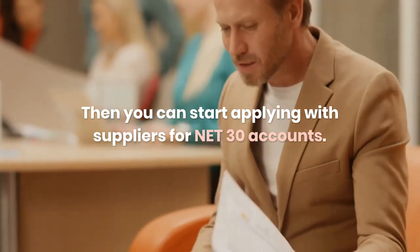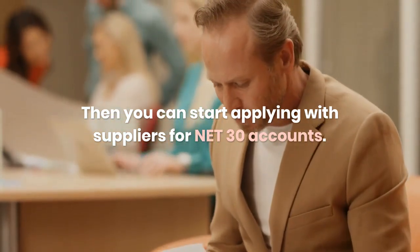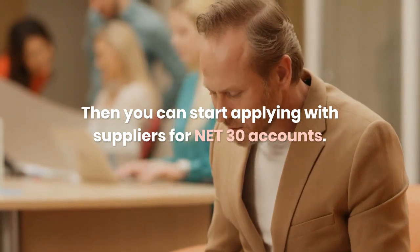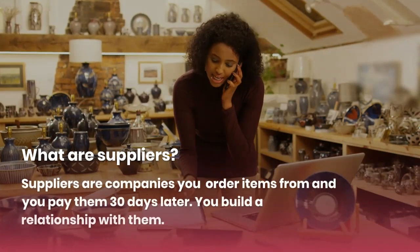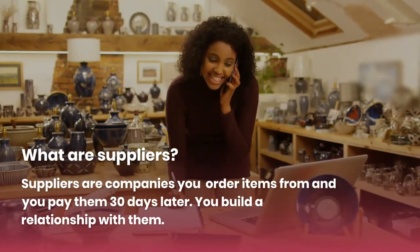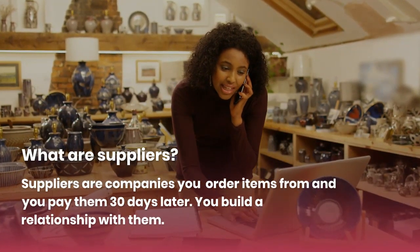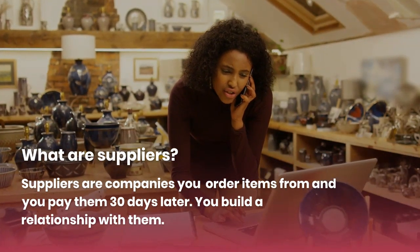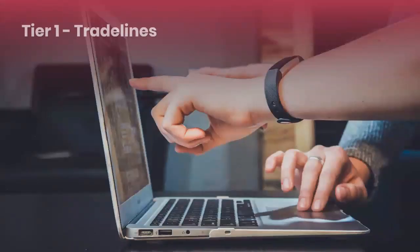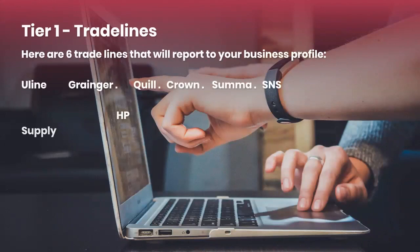You gotta start applying with suppliers for net 30 accounts. Suppliers are companies that you order items from and then pay 30 days later. Some terms are 30, 60, and 90 days. You'll build a relationship showing them that you know how to pay your bills on time.